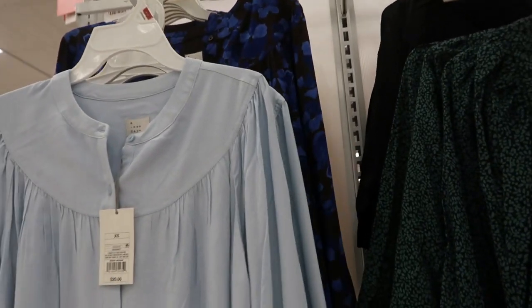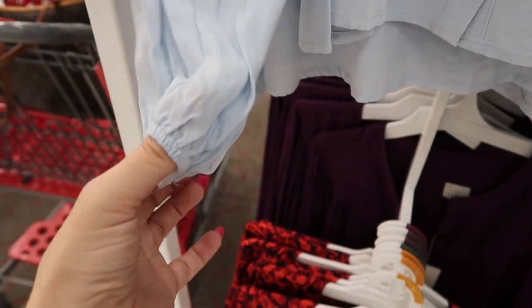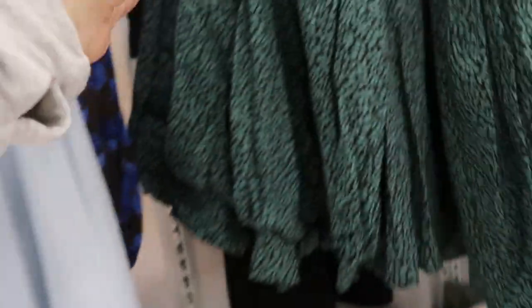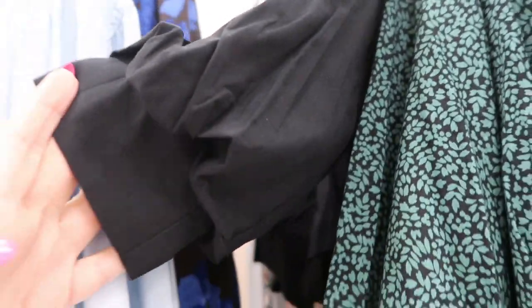There are some more pretty tops from A New Day. This baby blue one is just a button-down with a little top detail — I really like that one. This green is so pretty with that sleeve. And there's black if you need the black basic with that balloon sleeve.